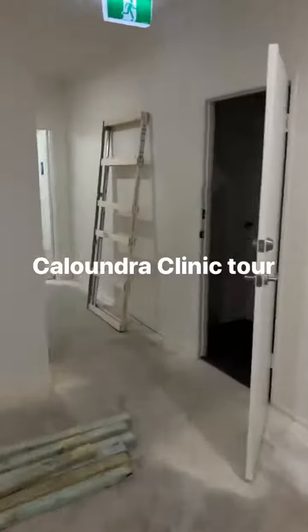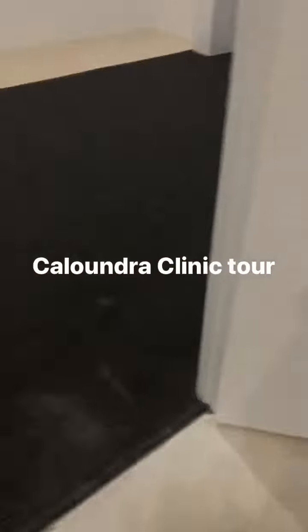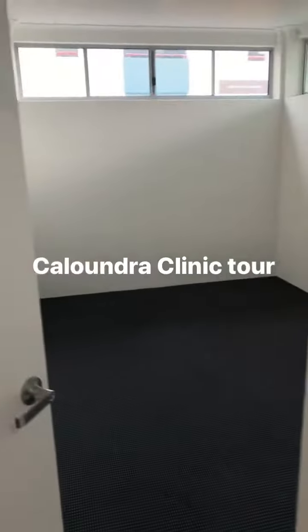And then we come into the yoga studio which will be in the back here — yoga, mat work, pilates. All that flooring's got to come up during the week.